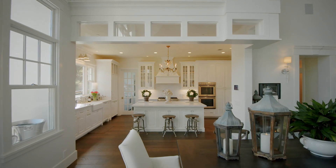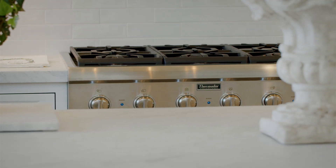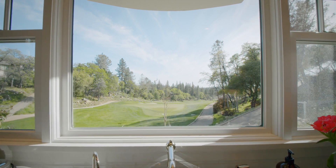The kitchen is a modern daydream with its spacious white-on-white cabinetry and white marble counters. A double farmhouse sink is centered under a plate glass window that frames the amazing golf course view.